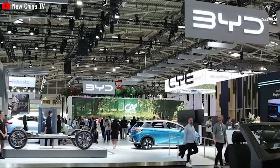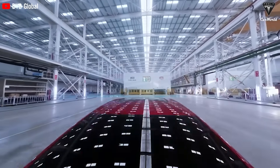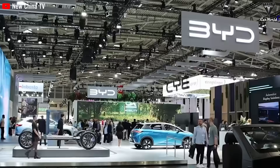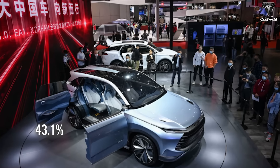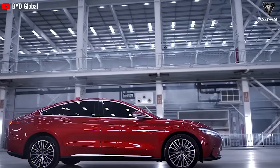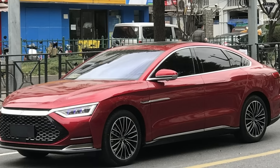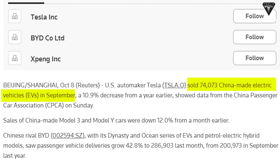BYD continues to maintain its leading position in China's new energy vehicle market as the company's sales volumes continue to rise. BYD's retail sales of NEVs in August amounted to 241,592 units, representing a 43.1% increase compared to the same period last year. Although BYD has not provided precise figures, approximately half of the company's sales consist of battery electric vehicles while the other half comprises plug-in hybrid vehicles.